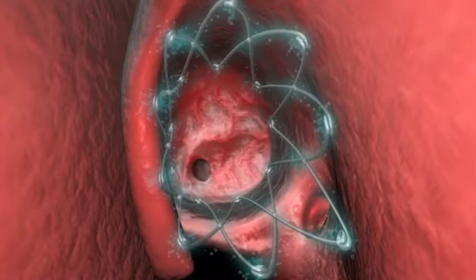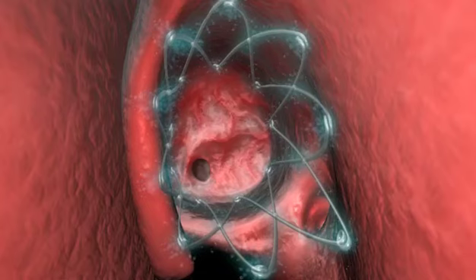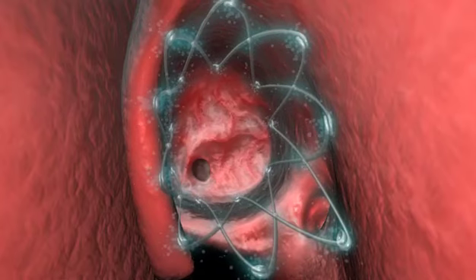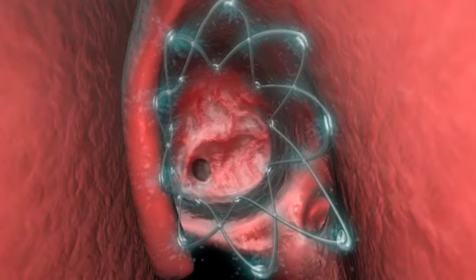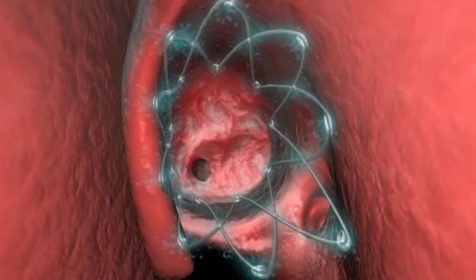The Propel Dissolvable Sinus Implant is designed to improve surgical outcomes for chronic sinusitis sufferers. Propel provides sustained release of anti-inflammatory medication directly to the sinus lining.